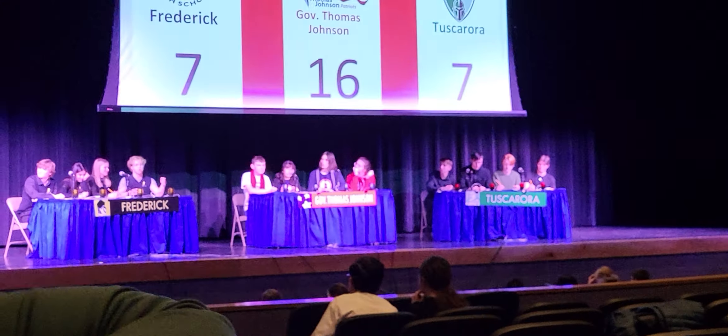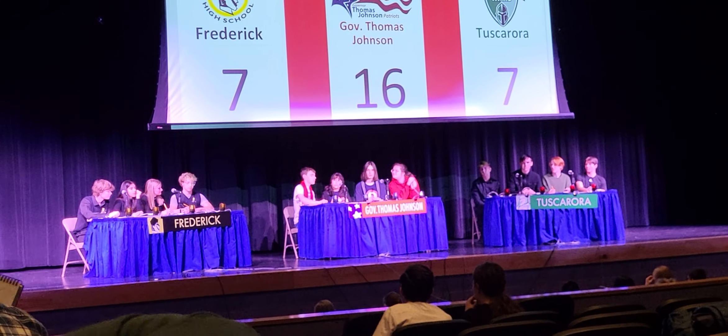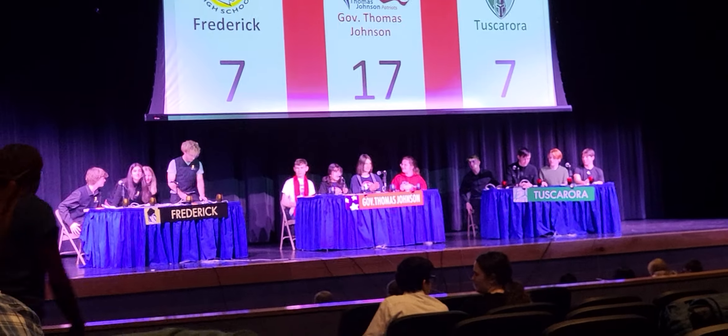And question number ten. For what Norse god is Wednesday named? TJ? Odin.